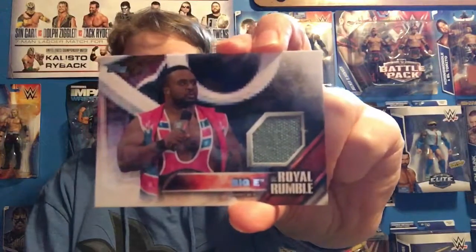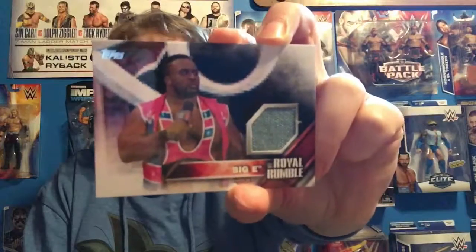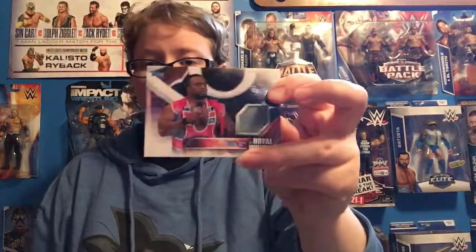This was the first one I actually opened, and I was really excited for it — Big E, Royal Rumble authentic mat relic, which is awesome, because he was in the Royal Rumble match. Pretty much the mat was used throughout the entire match, so everyone was on it. That's what makes Royal Rumble mat relics and the WrestleMania ones so much better, because there's so many superstars on there and so much history was made. Royal Rumble Big E.